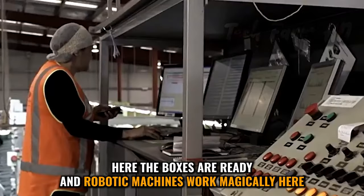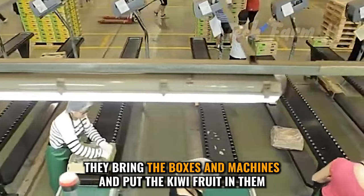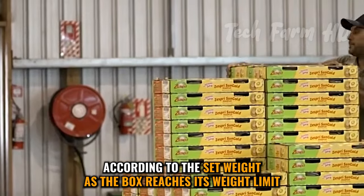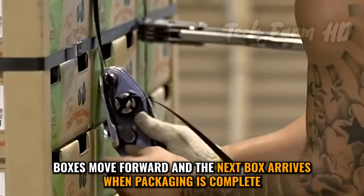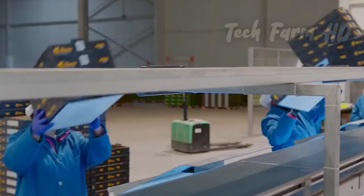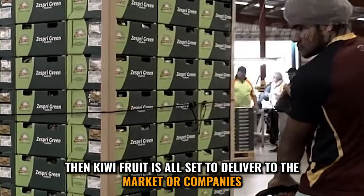Boxes are ready and robotic machines work here. They bring the boxes and put the kiwi fruit in them according to the set weight. As the box reaches its weight limit, boxes move forward and the next box arrives. When packaging is complete, they are all set to deliver to the market or companies.